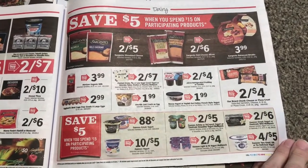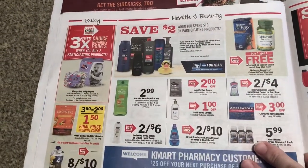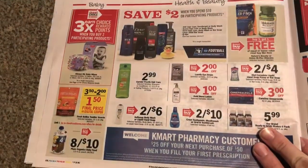Here's a $5 when you spend 15, but I don't think we have any coupons on this Danone product stuff. $2 when you spend 10 — that's not really all that great.